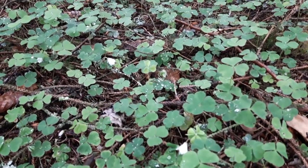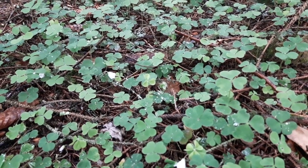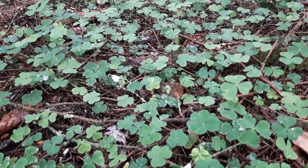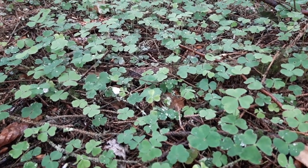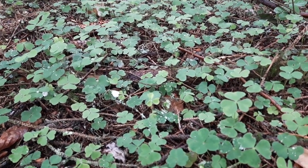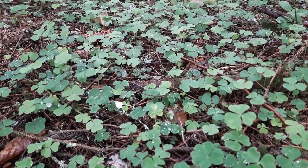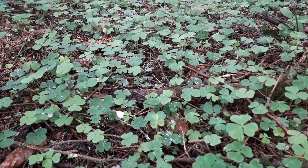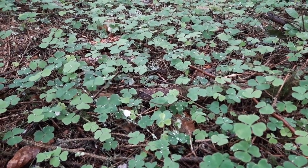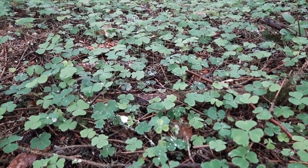Under the woodland canopy in parts, wood sorrel really stands out. You can hear the birdsong above me — it's a frantic song of the wren, and the repeating song of a song thrush: short phrases, repeated around three times, and then onto the next tune.